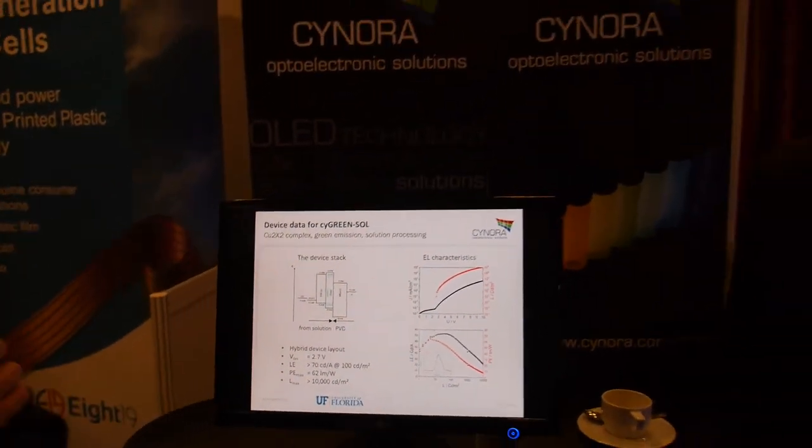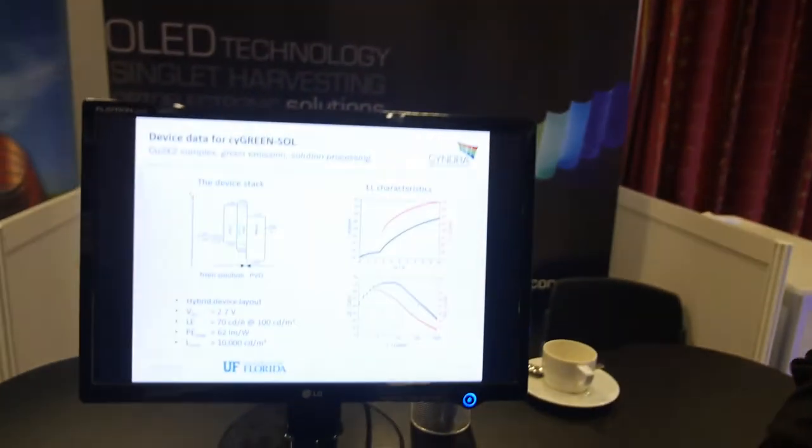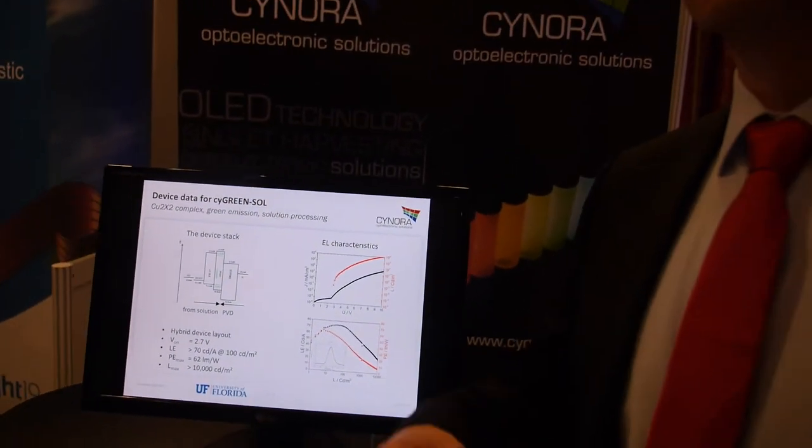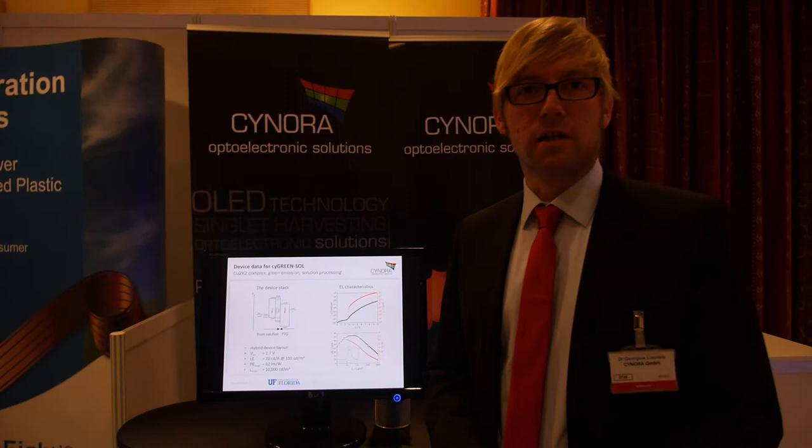What about lifetime? People always ask me questions about the lifetime of OLED materials. Lifetime becomes important when materials should get into devices. Since this is a solution-processed material designed for solution processing, there is a gap compared to vacuum-processed materials. Thus, we have to work on it to bring it to a more stable level.